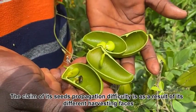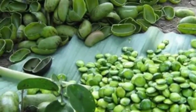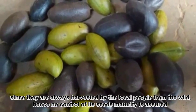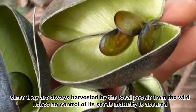The claim of seed propagation difficulty is a result of the different harvesting phases, since seeds are always harvested by local people from the wild. Hence, no control of each seed's maturity is assured.